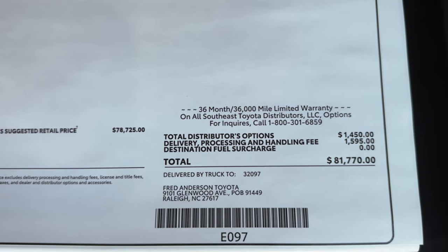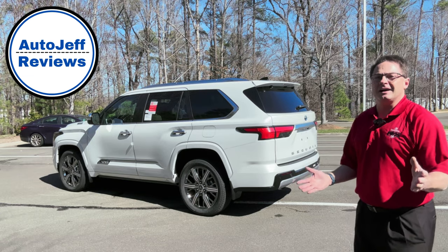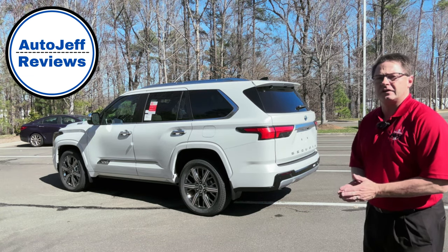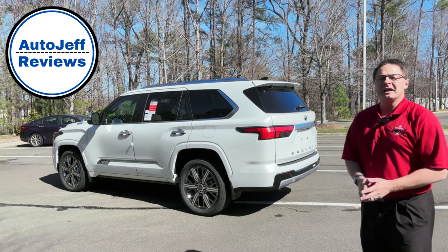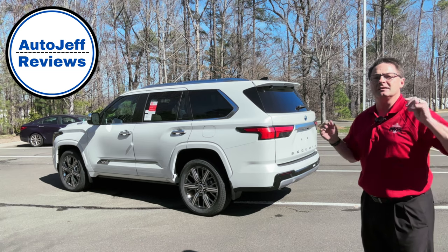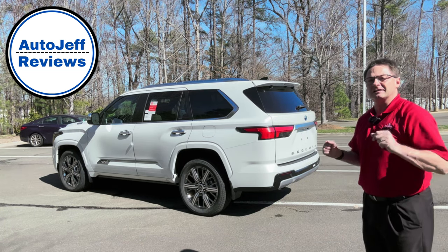This is at Fred Anderson Toyota — there's the price. Thanks for watching, everybody. What do you think of the Toyota Sequoia? Which trim level would you choose? And is there a better SUV out on the market right now than the Toyota Sequoia? Leave your comments, thoughts, and opinions. I appreciate you all. Please follow me on Instagram, YouTube, and TikTok — whichever platforms you choose.